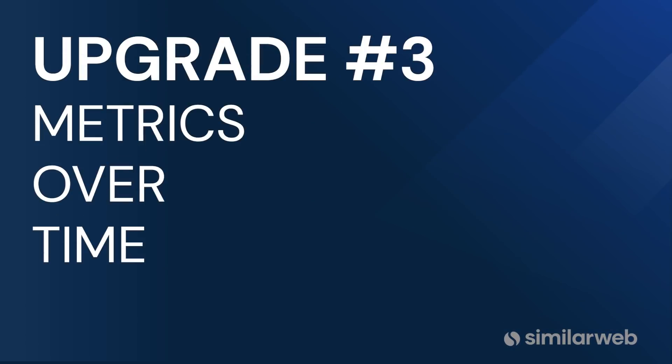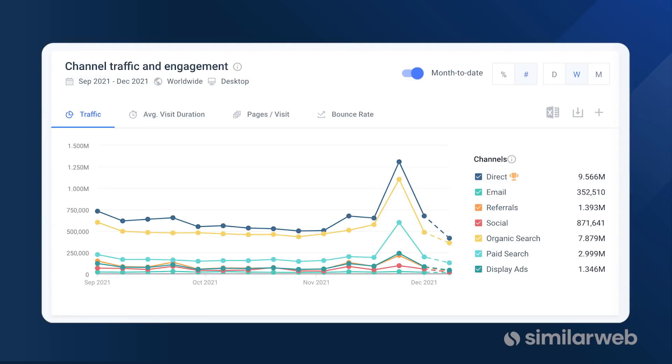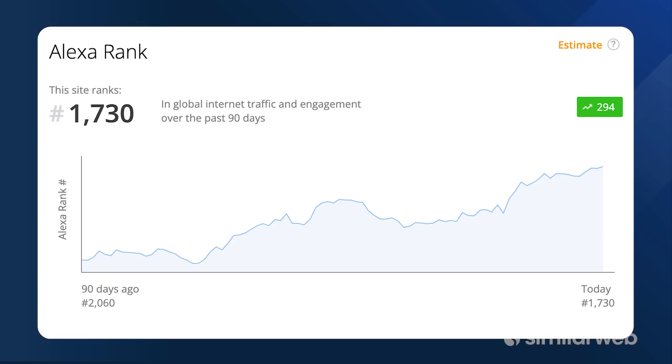Upgrade number three — speaking of analysis, if you're doing any sort of website analysis, you need to understand how those metrics are changing over time or for a specific time period. That's why SimilarWeb provides overtime views for its rank, traffic, engagement, and other metrics. Alexa's overtime views are incredibly limited and focus on the Alexa rank metric.